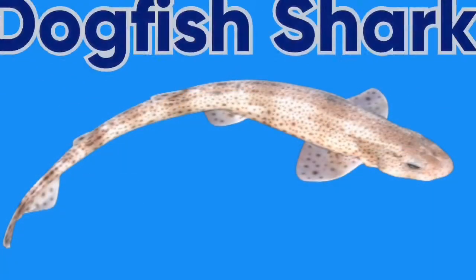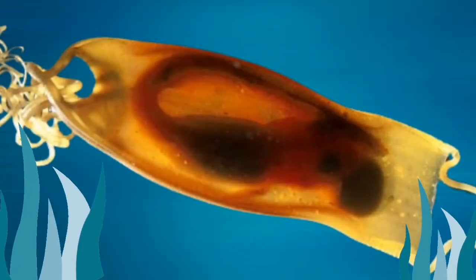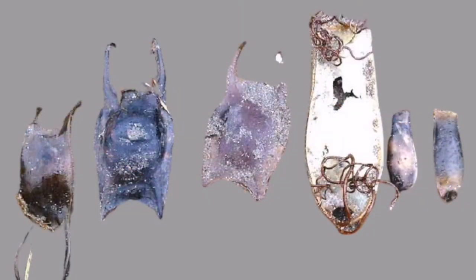Some sharks, like the dogfish, lay eggs. The outside case of the egg is leathery. The case attaches itself to seaweed by twisted strands until the egg hatches. You often see them lying on the beach. Sometimes they are called mermaids' purses.